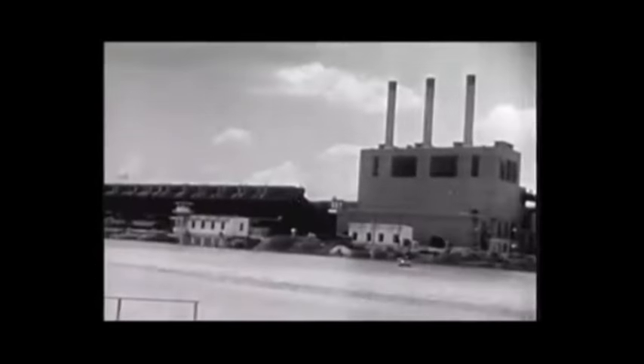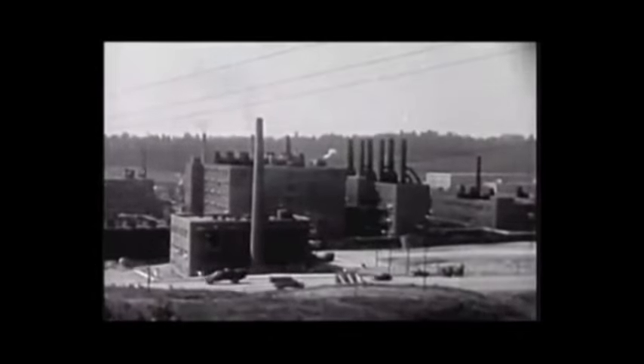From the time of that first explosion until Hiroshima shuddered beneath the release of atomic energy, work on the bomb went steadily forward in closely guarded plants — in New Mexico, Oak Ridge Tennessee, and Hanford, Washington.